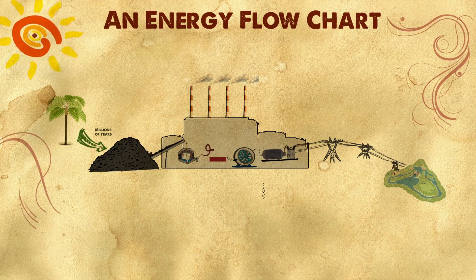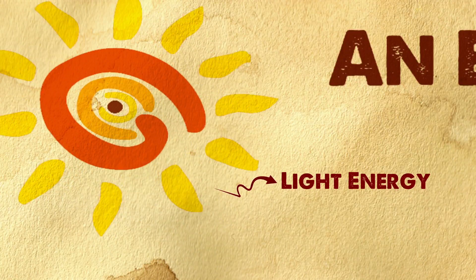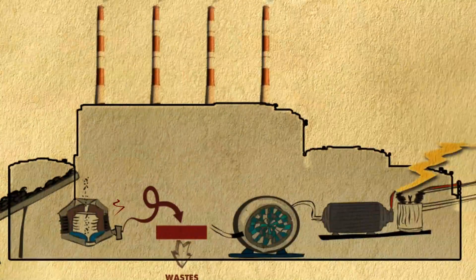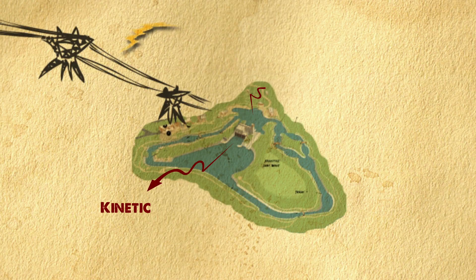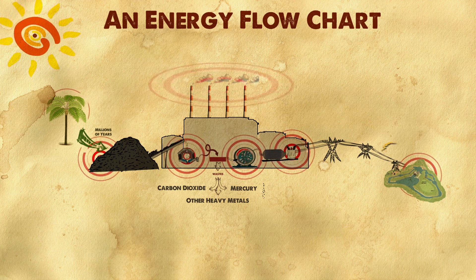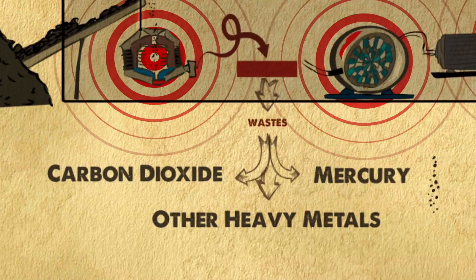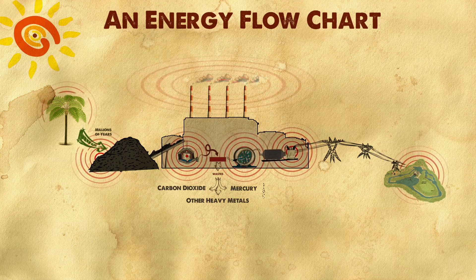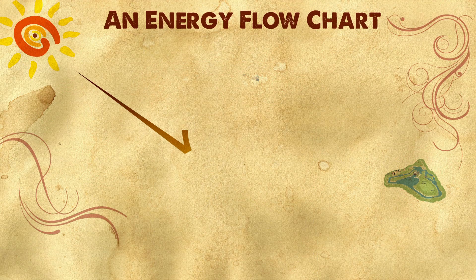We can represent all that through this energy chart. Look at the conversions from the sun to plants, millions of years to coal, to all the energy steps in the coal plant, to the electrical lines, and then to the pumps, and then to the water. During every conversion, you lose a bit of energy, mostly as heat. You also have a few byproducts here that aren't all that desirable. What if we could eliminate some of these steps and use the energy from the sun directly?